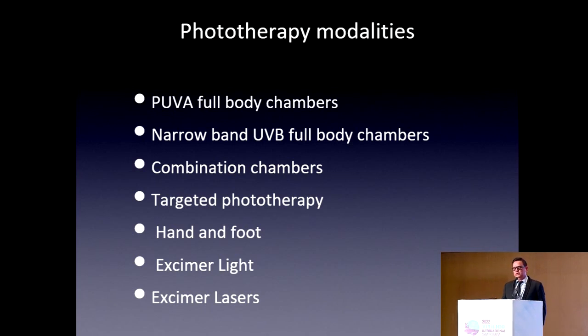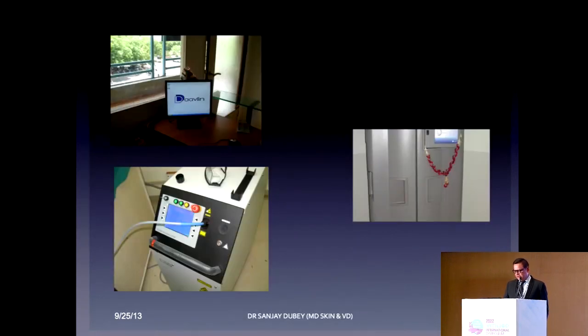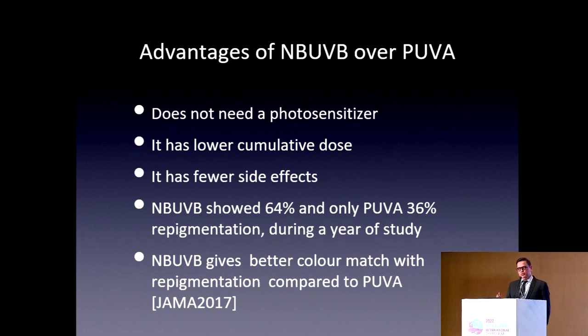What are the modalities? I would like to highlight the difference between excimer light and excimer laser — these are two different things. Excimer laser uses helium chloride gas, but excimer light now also includes LED light. The modalities include excimer laser, full-body phototherapy, and targeted phototherapy. The advantage of NB-UVB is it does not need a photosensitizer — no chemicals, no psoralens or chelating agents needed. It has a lower cumulative dose, fewer side effects, and NB-UVB showed 64% repigmentation compared to PUVA's 36%. NB-UVB also gives better color match.